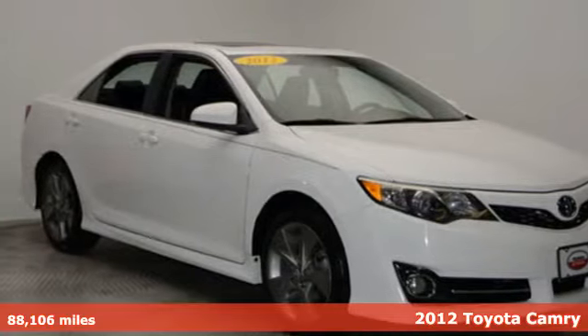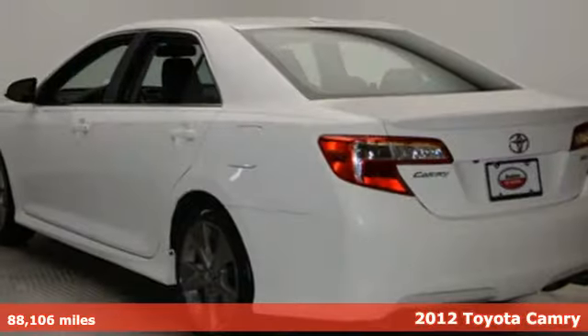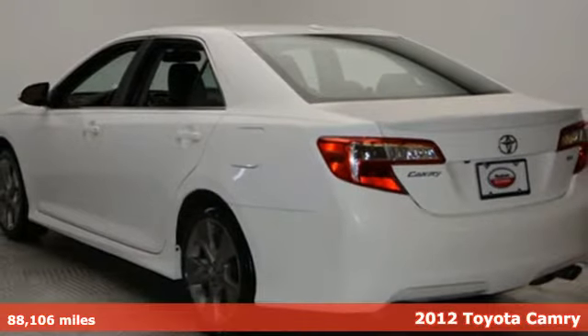Here's a 2012 Toyota Camry. When you're looking for comfort, convenience, and quality, you think Toyota.